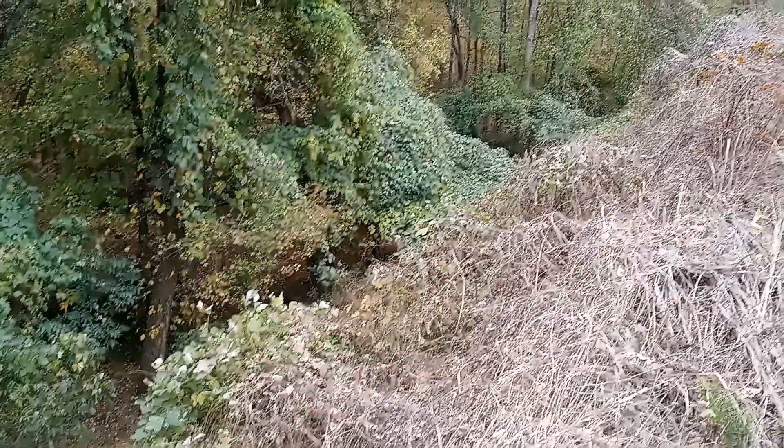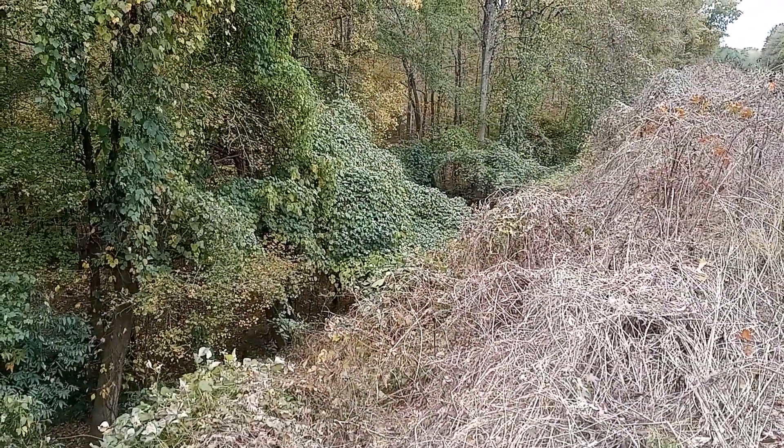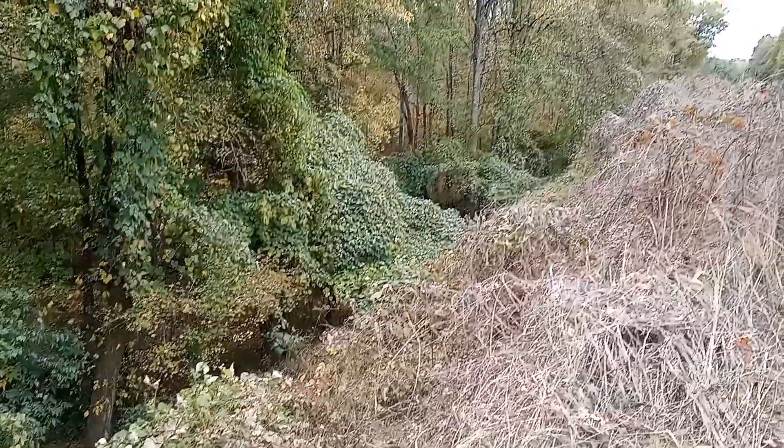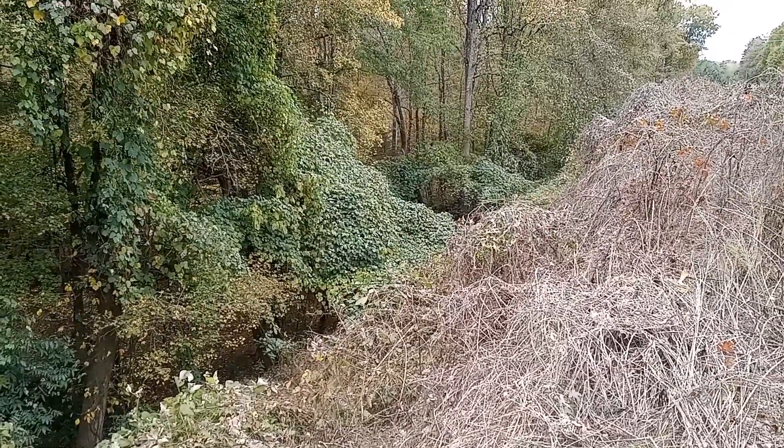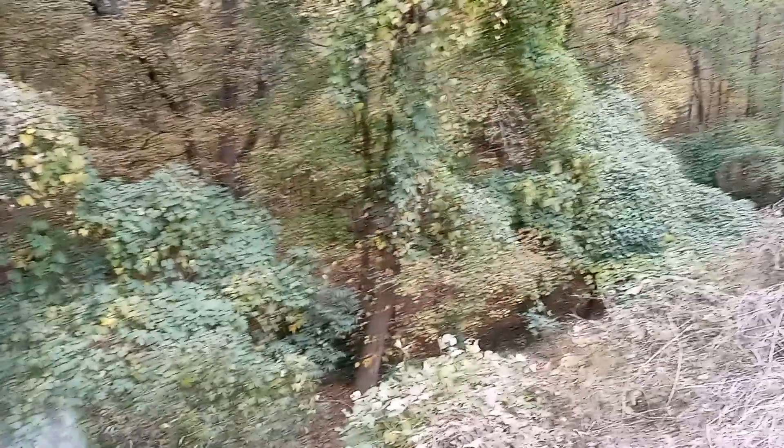I can't get down there because of all the bushes, but there's a creek down there with some concrete work around it. That used to be where they pumped the water from to get it to the roundhouse to use it. There used to be a road down there you could walk or ride - it went to the roundhouse - but it's all grown up now.